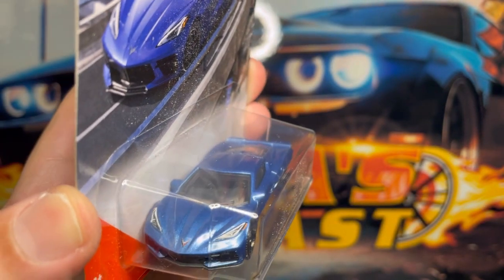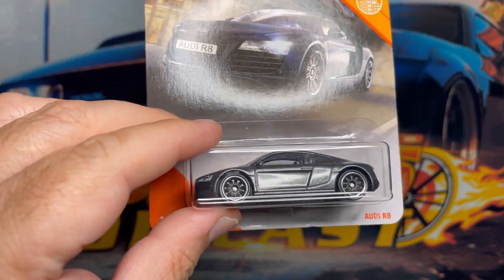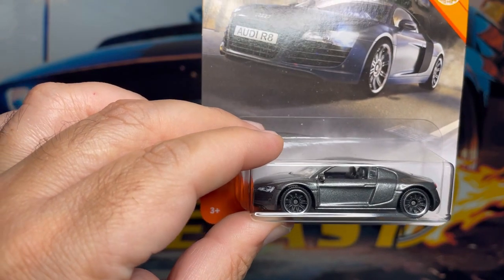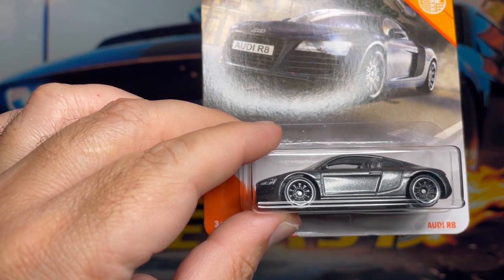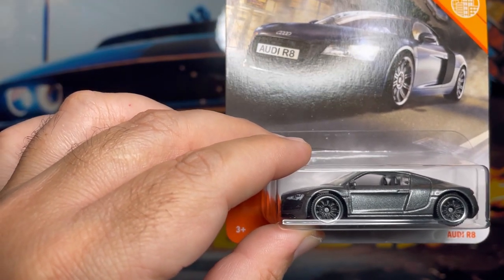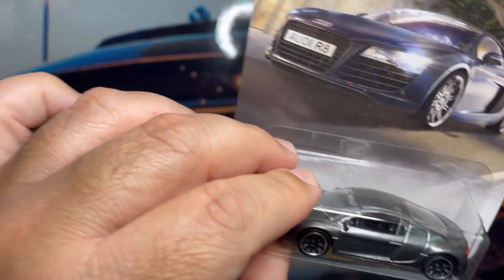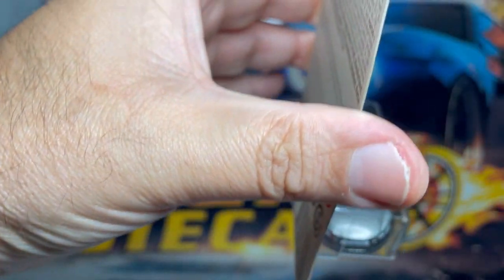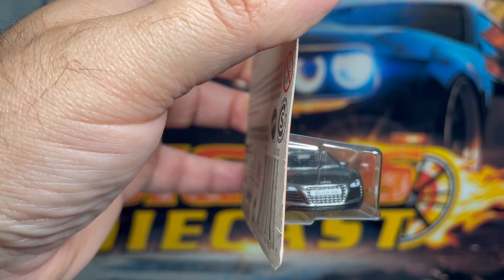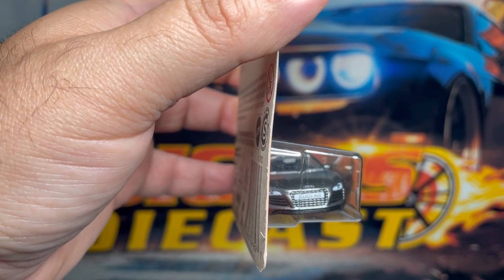Next one up is this awesome Audi R8. This one comes in a very nice charcoal color. I'm really digging the wheel choice on this car. It has no windows on the driver and front passenger side, it's got a clear window on the back, the windshield is also clear, black interior. Check out the detail on the front — very very cool. Check out those headlights, very very nice.